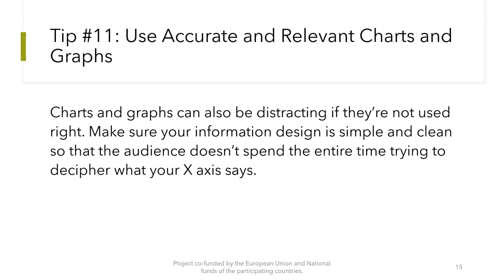Tip number 11: Use accurate and relevant charts and graphs. Charts and graphs can also be distracting if they are not used right. Make sure your information design is simple and clean so that the audience doesn't spend the entire time trying to decipher what the axes say.